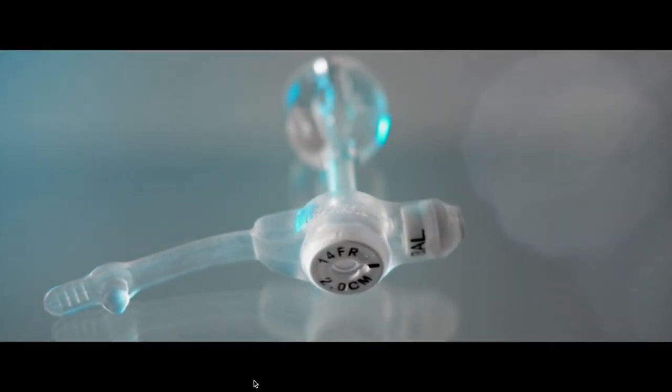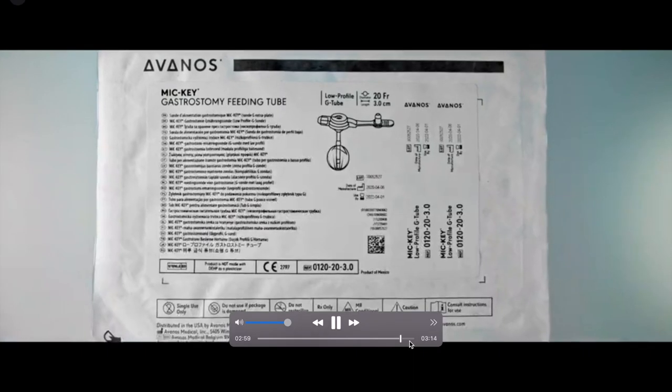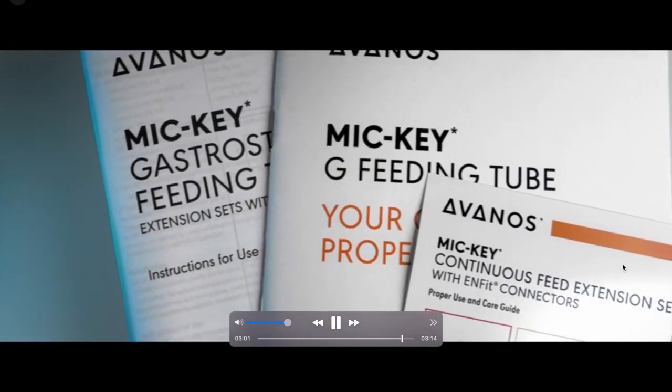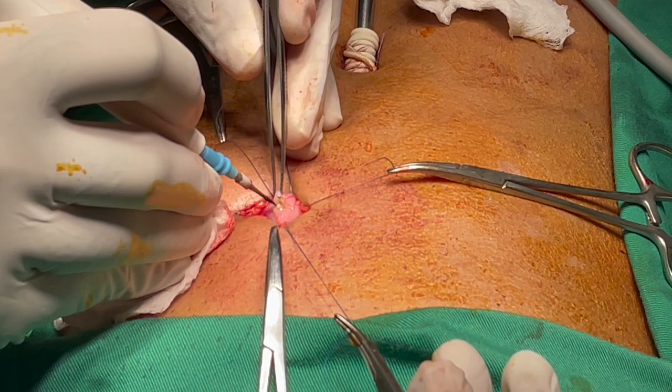In less than 30 minutes, a small camera is put via the belly button during the surgery, and an instrument is used to push the stomach closer to the abdominal wall so that a gastrostomy tube can be implanted into the stomach from the outside.